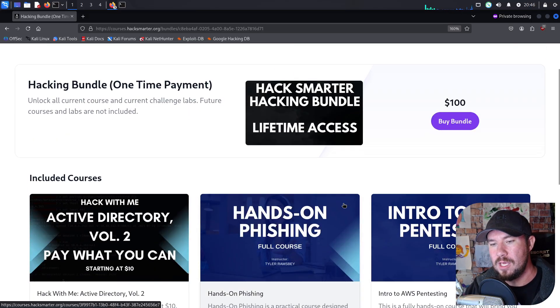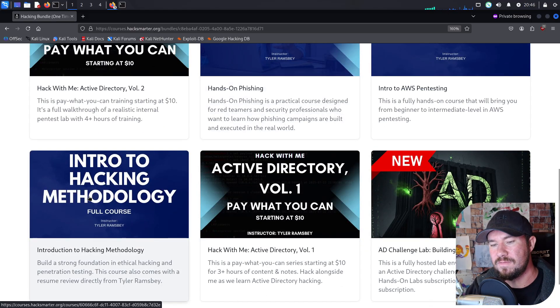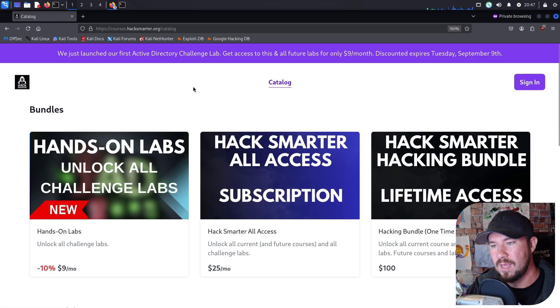So even if I click into that, you will get the hack-with-me AD volume one, the full hands-on phishing course, full intro to AWS pen testing, full intro to hacking methodology, full hack-with-me AD volume one, and of course the challenge lab that is out right now. That's about $140 worth of content and you are getting it for only a hundred dollars.